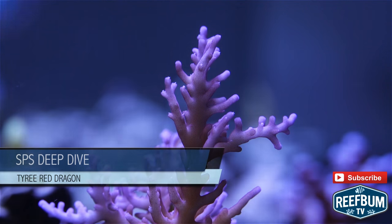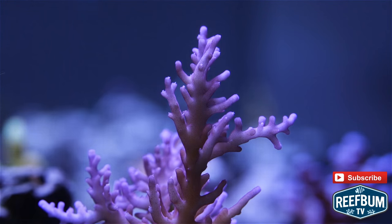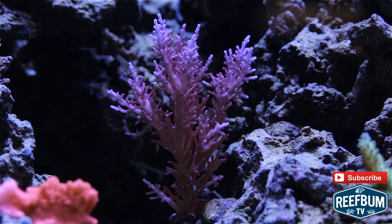This is Keith Berkelhammer and this is Reefbum TV. Limited edition corals generate a lot of buzz when released, and the Tyree Red Dragon was at the top of the limited edition hit list a few years ago. Why did this coral grab so much attention?